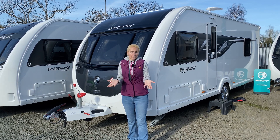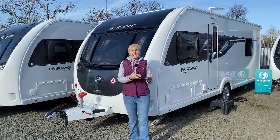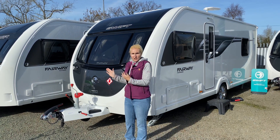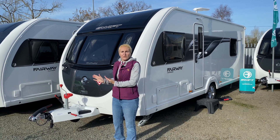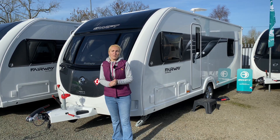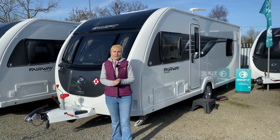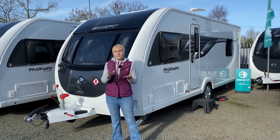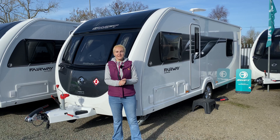So let's start with question number one — what is a special edition? Special editions, also known as dealer specials, are where a dealership like Broad Lane Leisure takes a caravan like the Swift Challenger and adds a number of options and extras to produce the special edition. The options and extras on the Fairway Platinum would cost just over £3,200 if bought separately, but within the special edition all these extras cost a fraction of that.